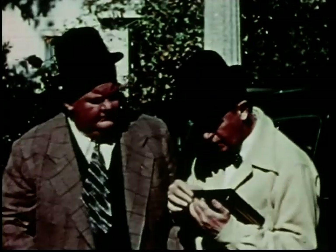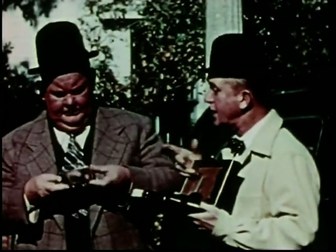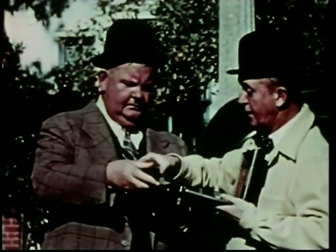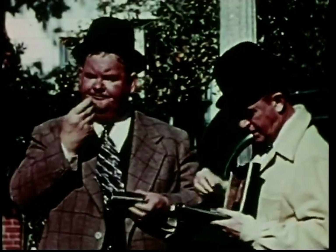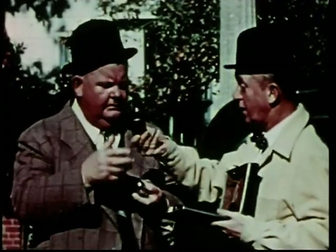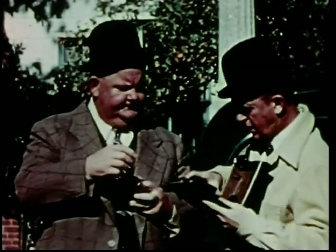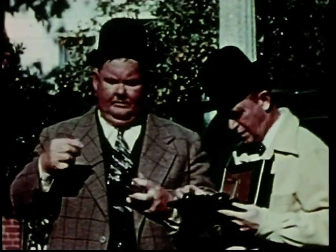Next, an imitation leather toilet case. Mirror with plastic back. Brush back is plastic. Bristles of both brushes are cellulose plastic. This bottle top is plastic. So is the soap container. Bath sponge is cellulose plastic. And I'm not at all surprised.